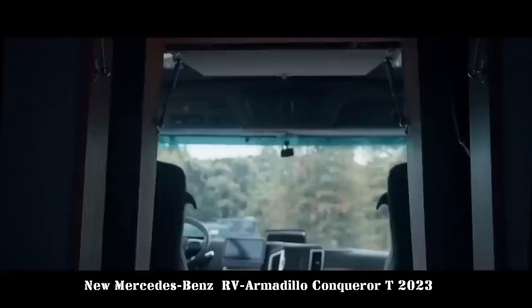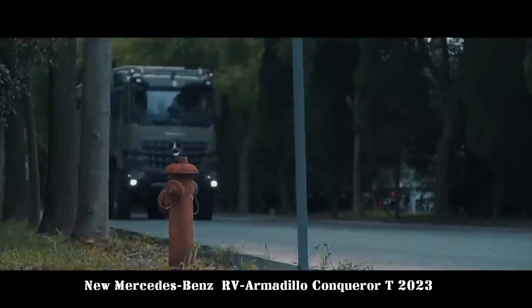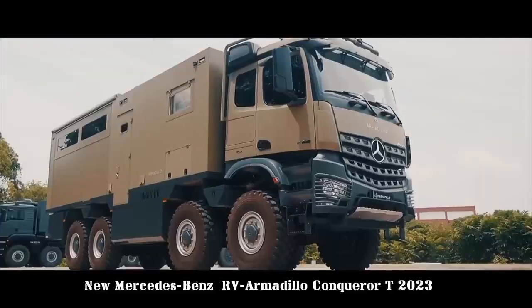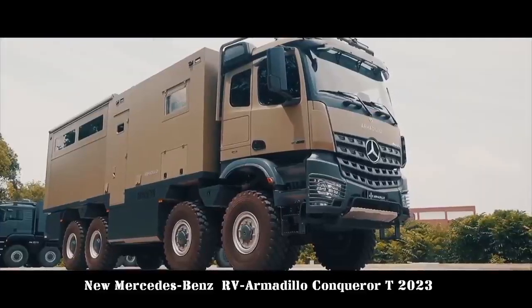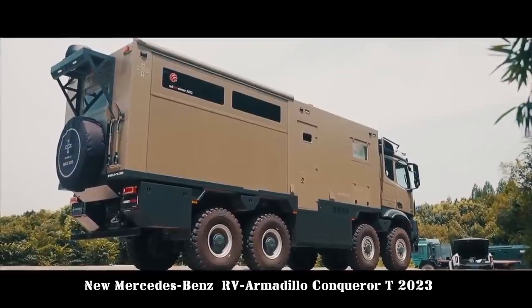The Conqueror T model features the world's first side-opening space expansion method for off-road caravans. It creates a unique, more comfortable and more enjoyable luxury outdoor experience while providing powerful off-road performance.